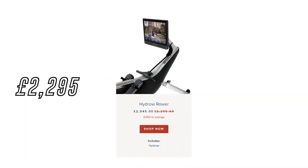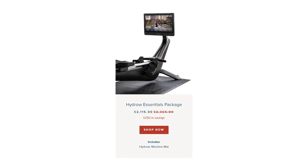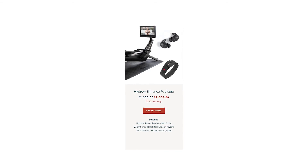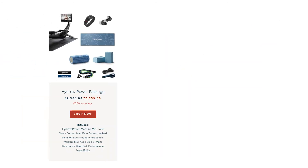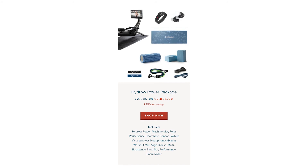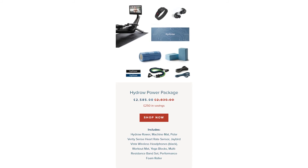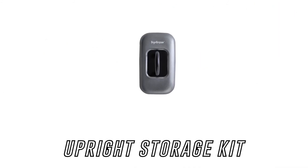There are a few different package options with the Hydro. The Hydro rower on its own comes in at £2,295. The Hydro essentials package, which includes the rower and a machine mat, comes in at £2,365. The Hydro enhanced package, which includes the rower, machine mat, Polar Verity Sense heart rate sensor and Jaybird Vista wireless headphones in black, comes in at £2,635. The top package, which adds a workout mat, yoga blocks, resistance bands set and performance foam roller, comes in at £2,835. The upright storage kit comes in at £69.99.